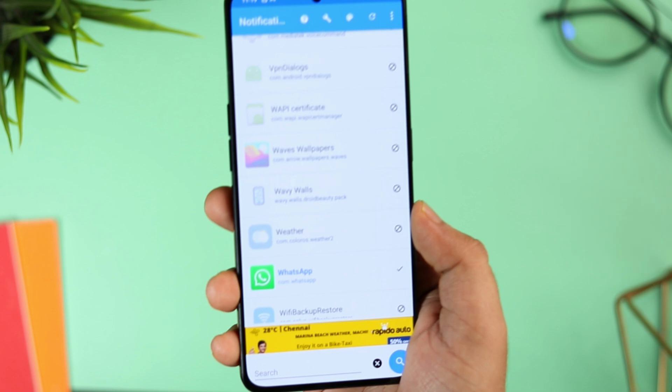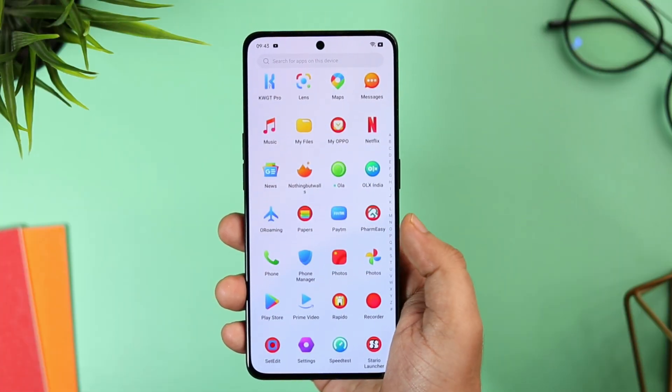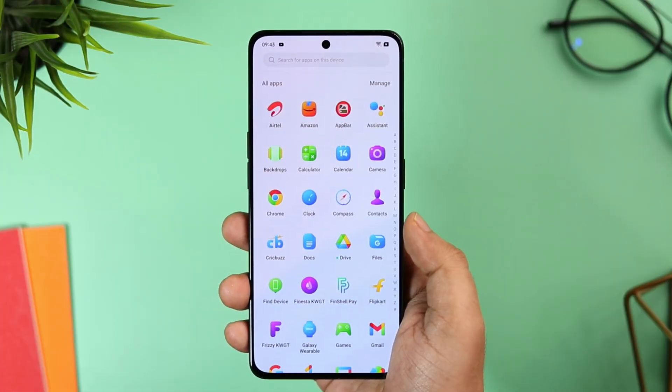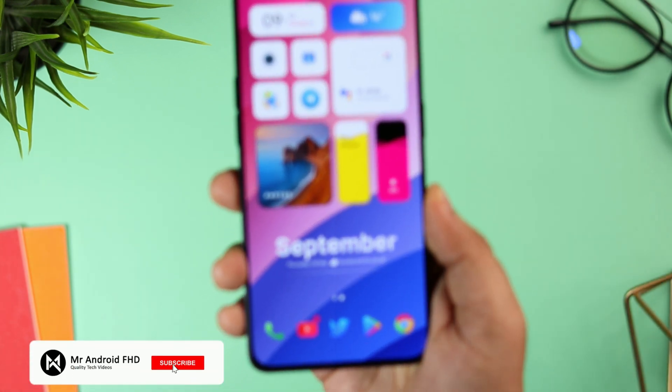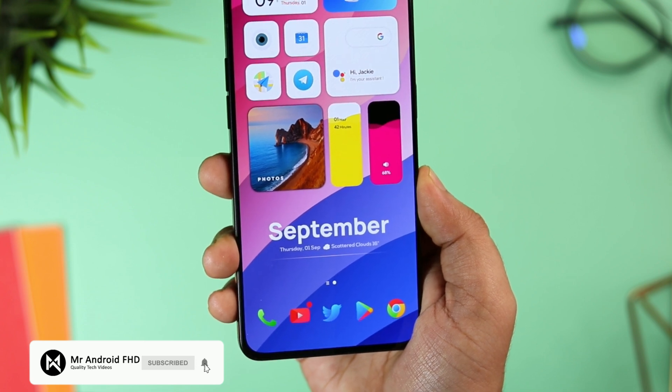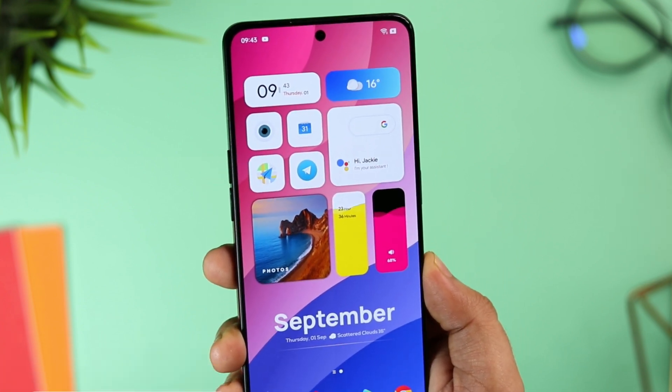So that's it for this video. These are some of the best applications that you should definitely install for this month. Let me know in the comment section which is your favorite app, and if you guys liked this video then be sure to hit that like button and subscribe to this channel if you haven't already. I'm Mr. Android and I will see you guys in the next one.